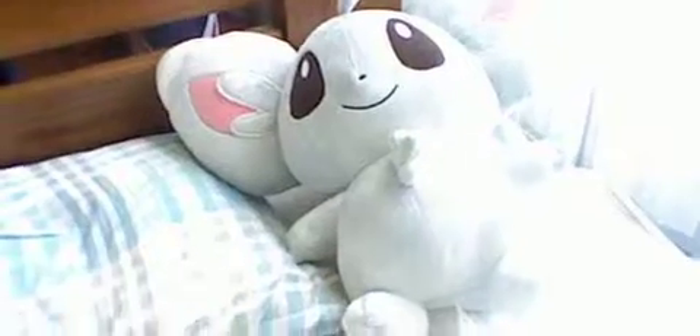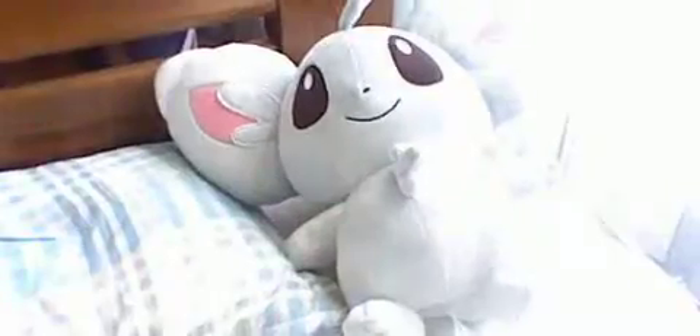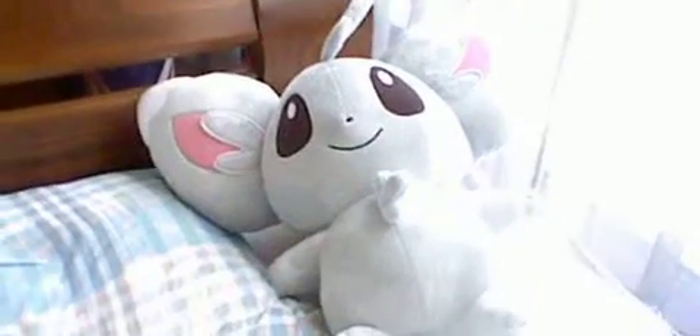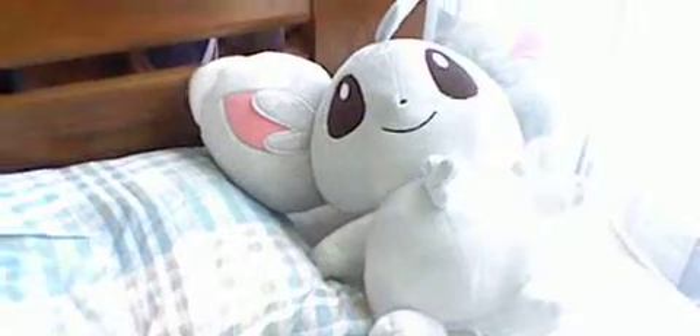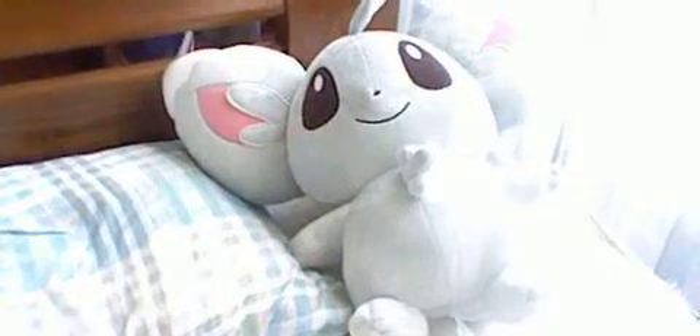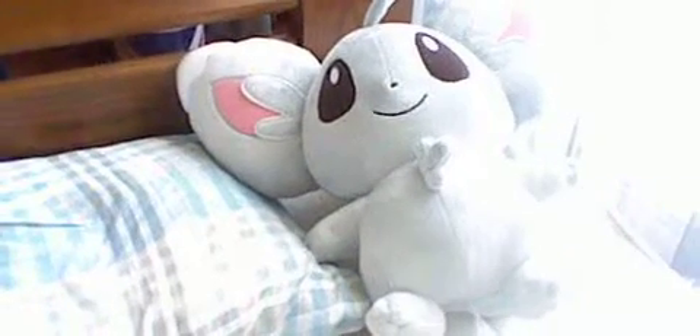This Minccino plushie is such a softie. It seems to like me a lot. I hope you guys enjoyed this short video — it's my first 3DS video. This is Ken Hayashi and I hope you enjoyed it. Thanks for watching everyone. Bye bye.